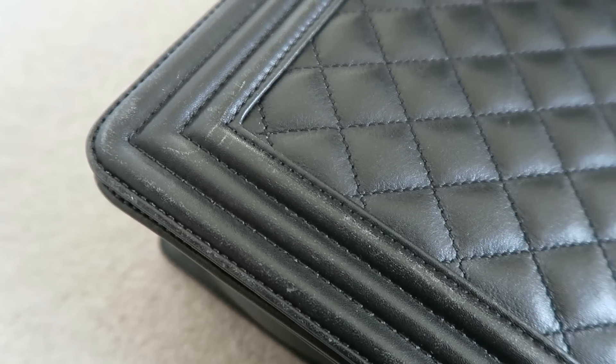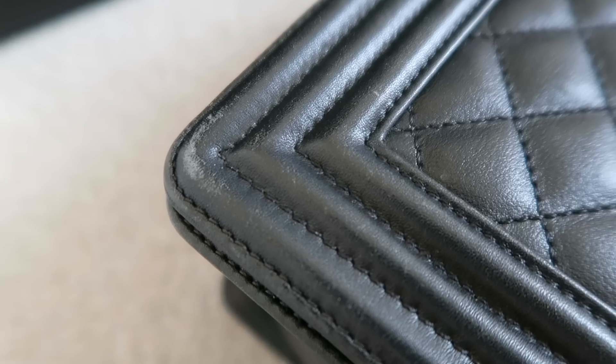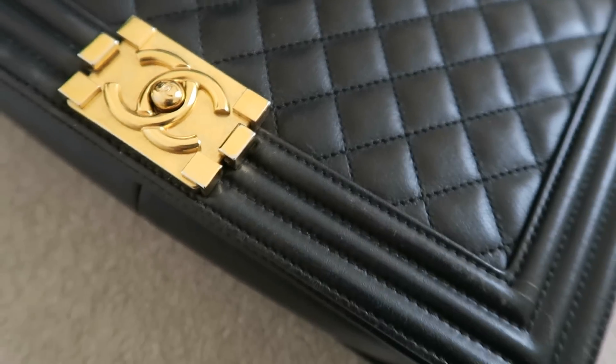The problem with lambskin is it marks up like an absolute nightmare. If you're going to drop a couple of thousand pounds on a Chanel bag, you need to know what you're in for. I've completely babied this bag but on the edges — especially since it's a boy bag with sharper edges — the lambskin wears really badly. If a nail catches it, or you put it on a hard surface at dinner, that can cause wear.